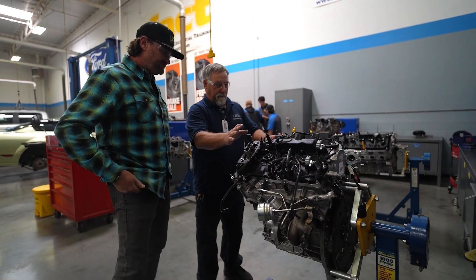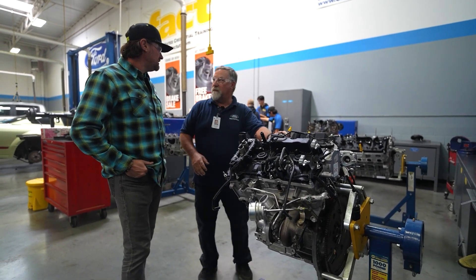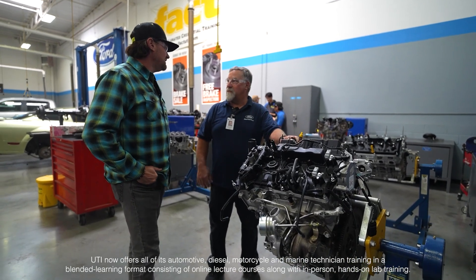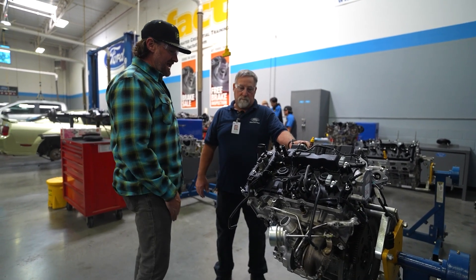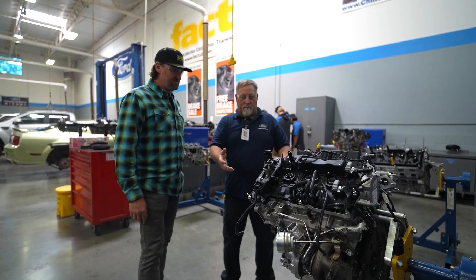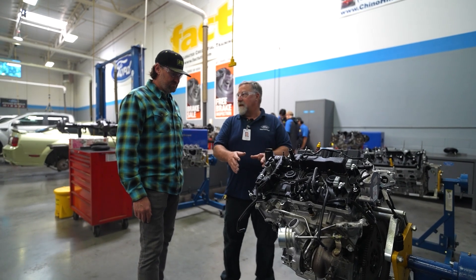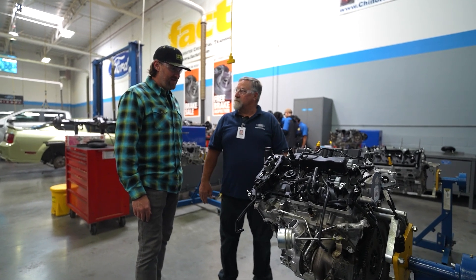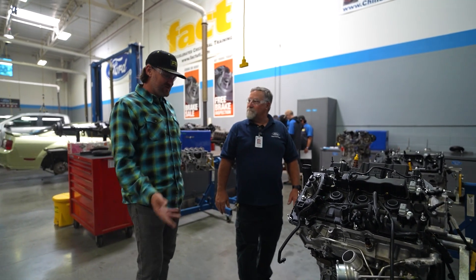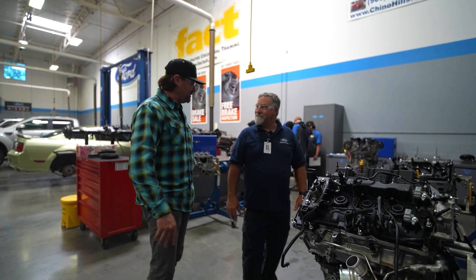Ford has set up these labs so that each one of these motors has a problem built into it that the students must tear down and find through measurements and logical process. Through some diagnostic tests they've isolated what the problem is, so they know what parts to take off and what they don't need to touch. They troubleshoot it, and they need to find the right answer.